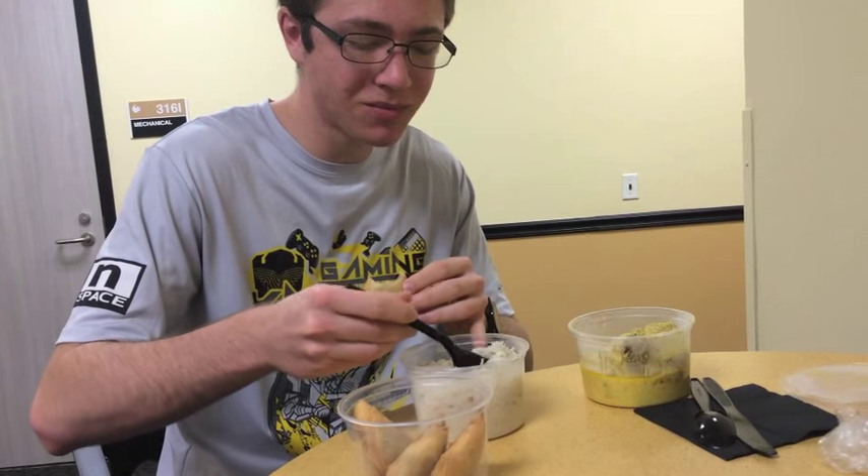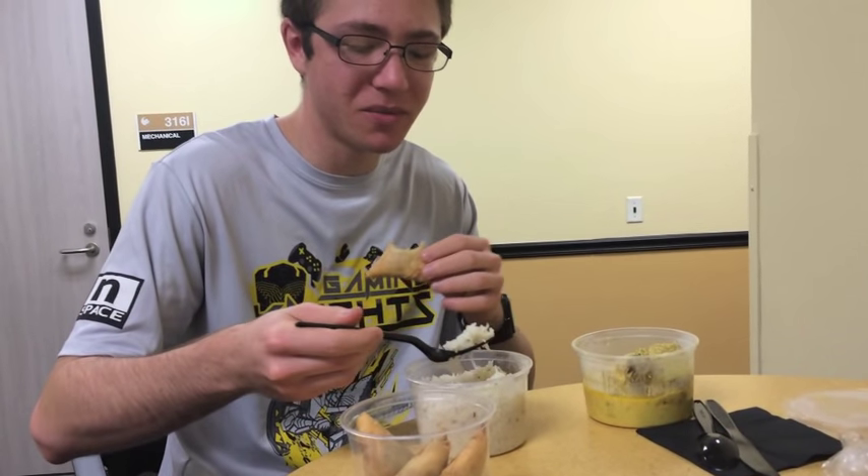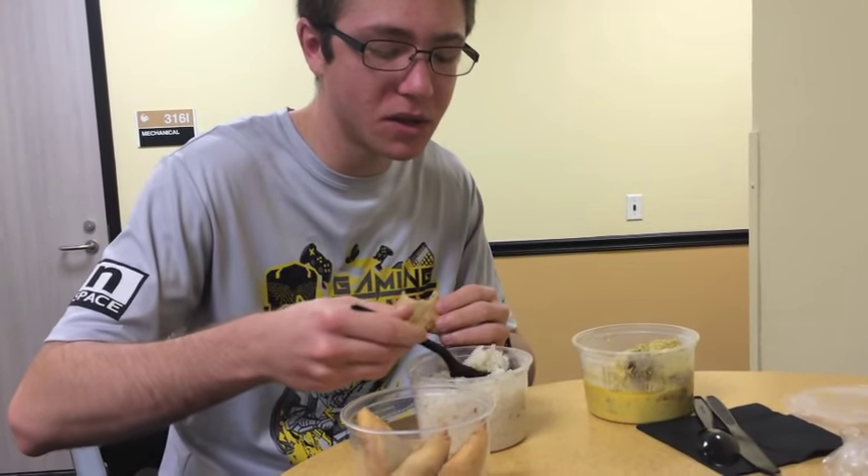Okay now it's kind of spicy. I'm a wimp so it's all going to be pretty spicy for me. Some rice to cool it down.